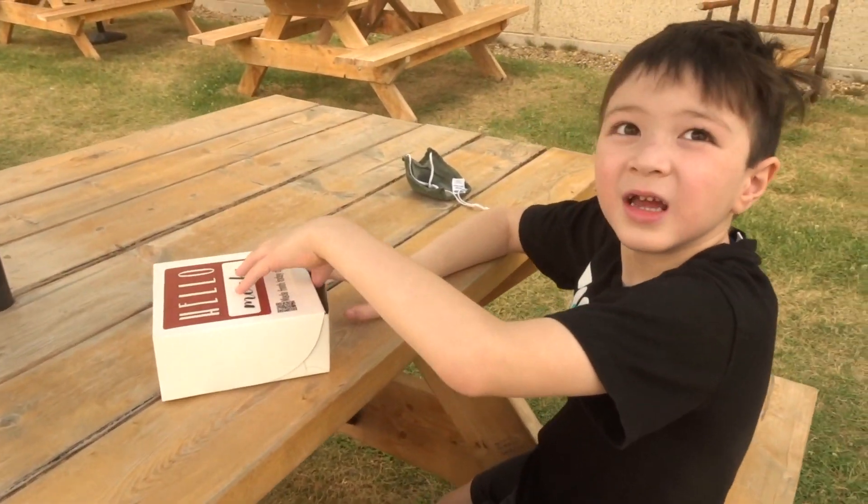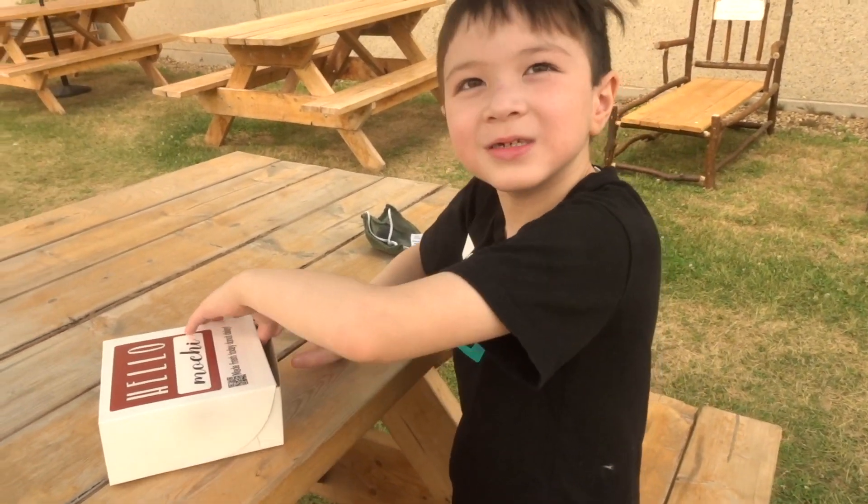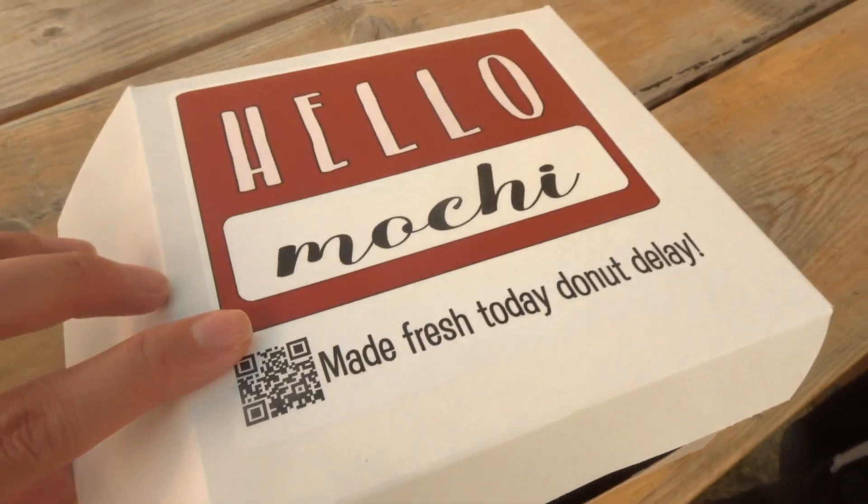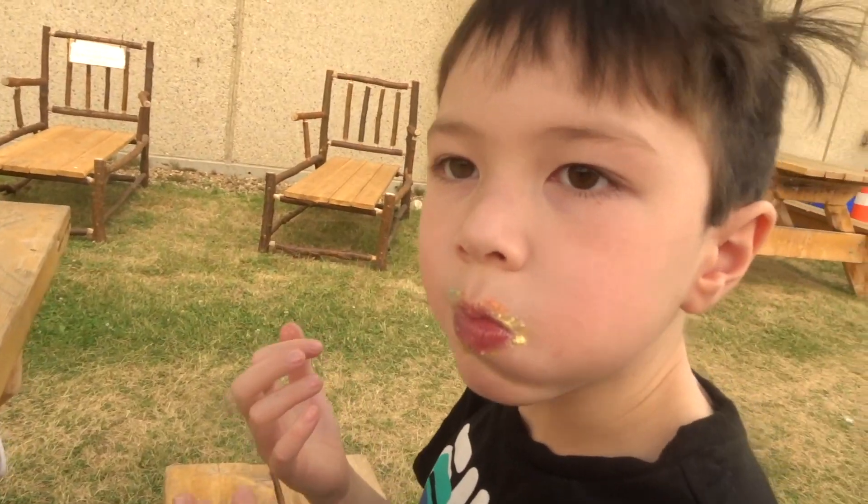What are you having? Donuts. We're going to split them in half. Was it good? Let me see your face!